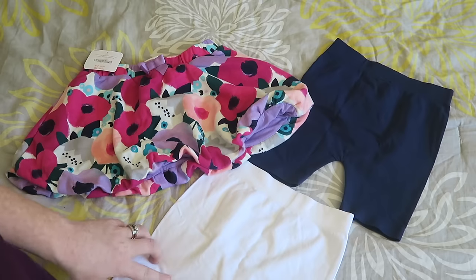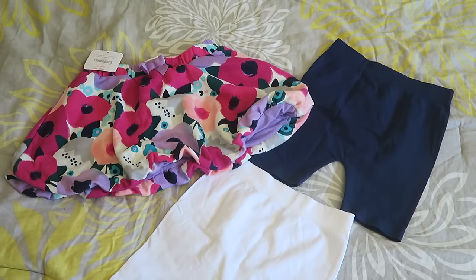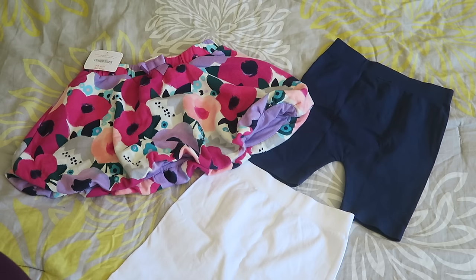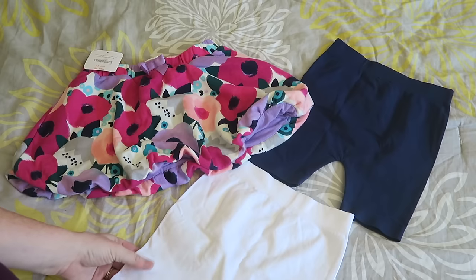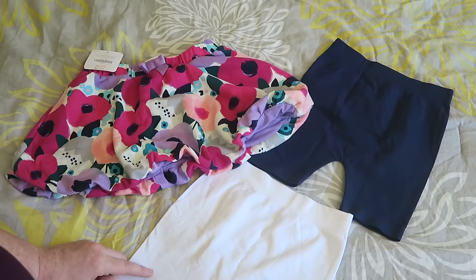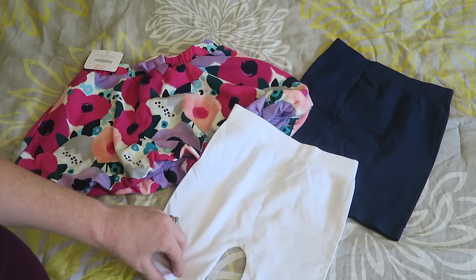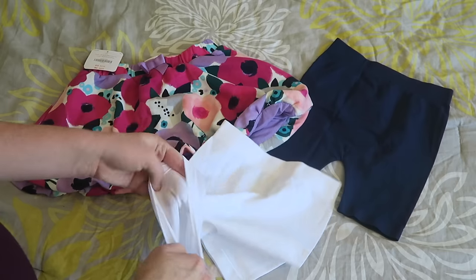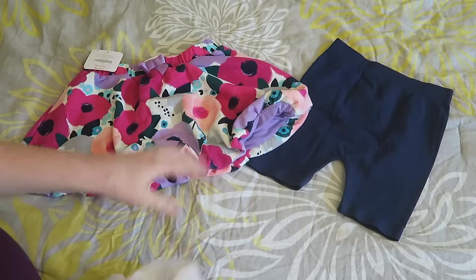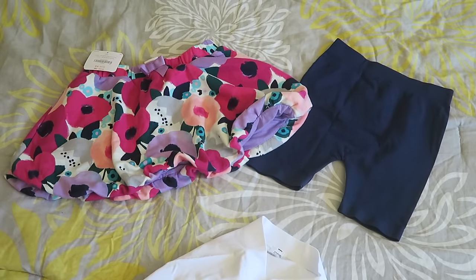Then I got this super adorable skirt from Gymboree in a size 5. For dresses and skirts, she already has a bunch so I didn't buy many specifically for back to school. But I bought a bunch of bike shorts — I'm pretty sure these are from Target. They had a bunch of different colors; I got some in blue and white, but those spandex white ones might be a bit see-through. So I made sure to get a bunch of dark ones for when she's wearing skirts and dresses, so she doesn't feel restricted on the playground.